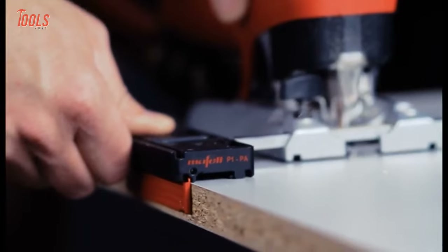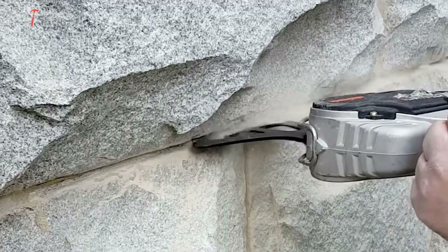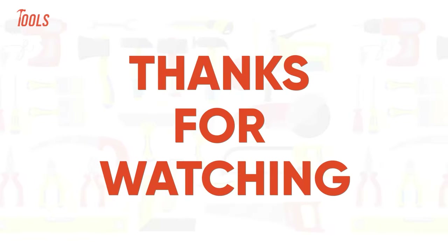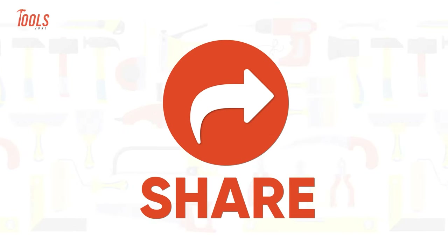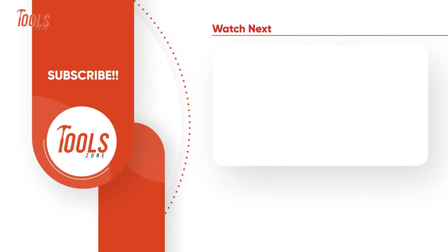Alright, that was the list of the amazing tools that are on another level. Thanks for watching our video. Like, comment, and share with your friends if you found this video helpful. Subscribe to our channel if you want more videos like this on your feed.